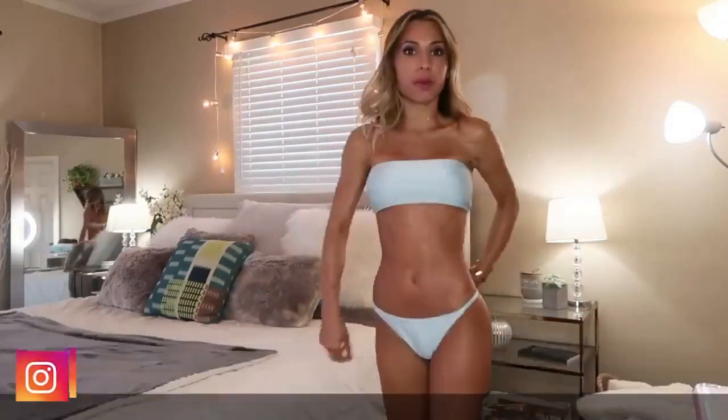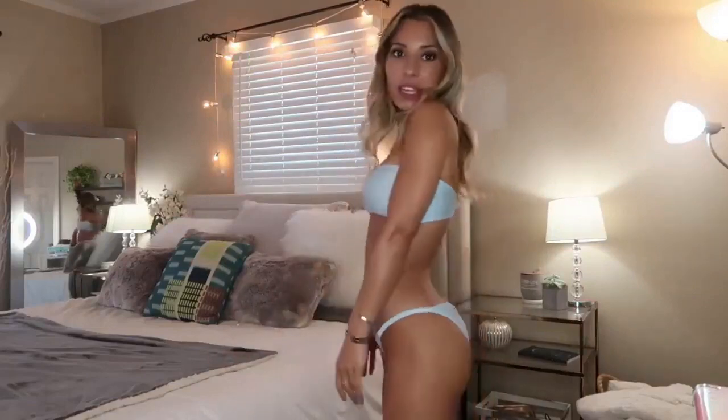Okay guys, so this is bathing suit number one — literally obsessed with it already, this is probably my new favorite color. I don't think I've ever worn a baby blue bathing suit before, but it fits me so perfectly. By the way, I'm extra so I put on some coconut oil so my body looked kind of nice, like I was just tanning and glistening in the sun — not sweating or anything. Overall, 10 out of 10, I love this bathing suit, it looks amazing.